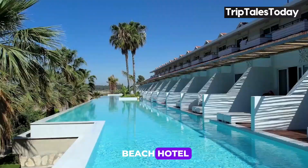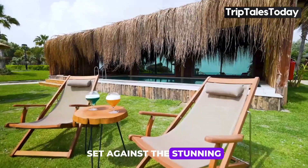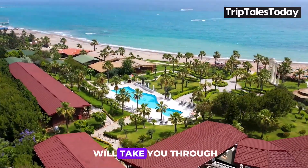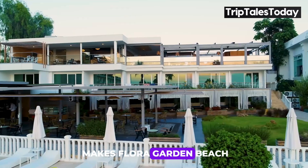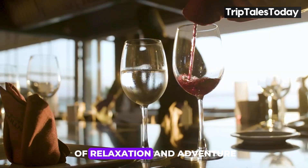Welcome to Flora Garden Beach Hotel, a serene haven where luxury meets tranquility, set against the stunning backdrop of the Mediterranean Sea. This comprehensive review will take you through the highlights of what makes Flora Garden Beach a top choice for travelers seeking a perfect blend of relaxation and adventure.